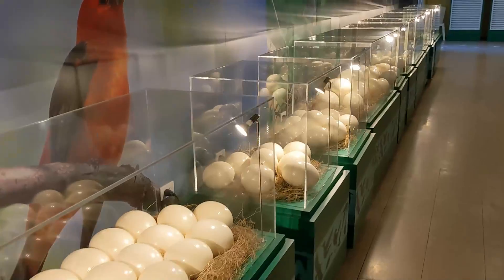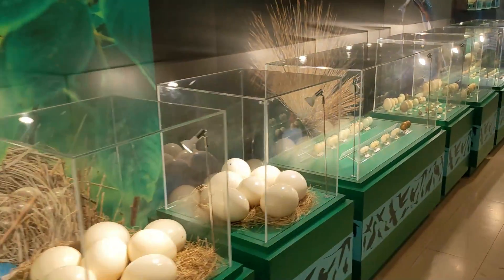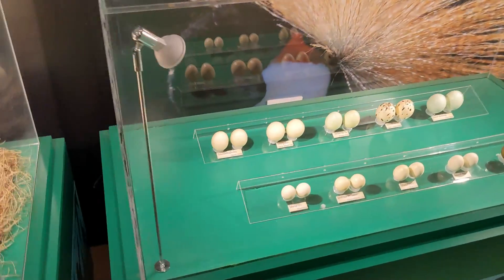One of the cooler things to see in this bird park was the display of the different eggs and what they look like for the different species of birds.